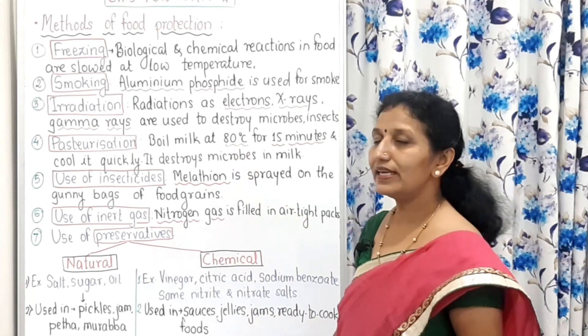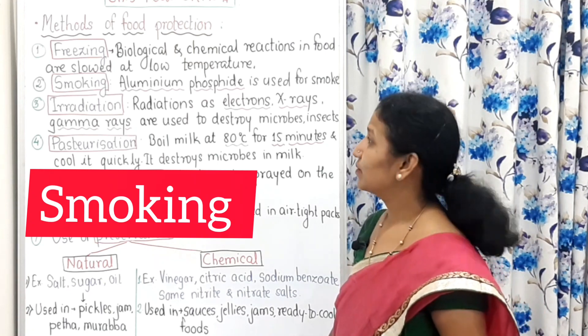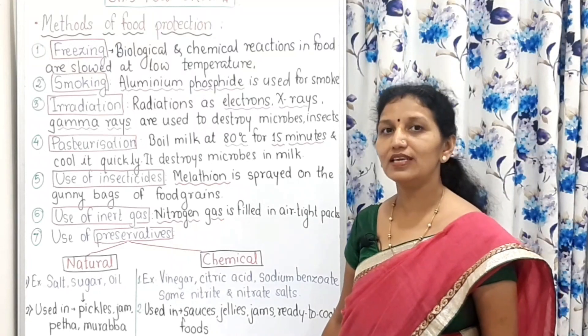Smoking is the second method. Smoke is produced by using aluminum phosphide and food is protected through this process.